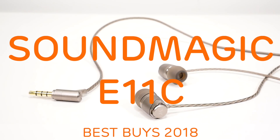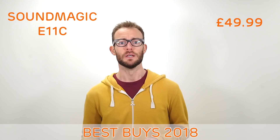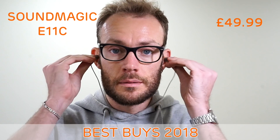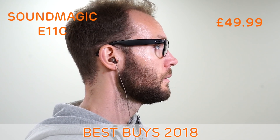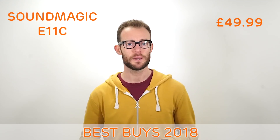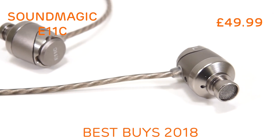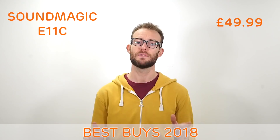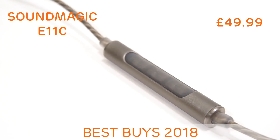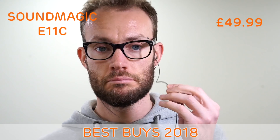The Soundmagic E11C. Soundmagic seems to have nailed the under £50 earphone. If you're looking for a wired earphone and want to keep the price down, we believe that the E11C is the one. Soundmagic have gone for a mature design and used a silver plated copper cable to deliver superb sound quality which will compete with earphones over £100. The E11C has plenty of energy and punch with a dynamic and well detailed sound. There is also a three button inline control and mic, fully compatible with Apple and Android smartphones.